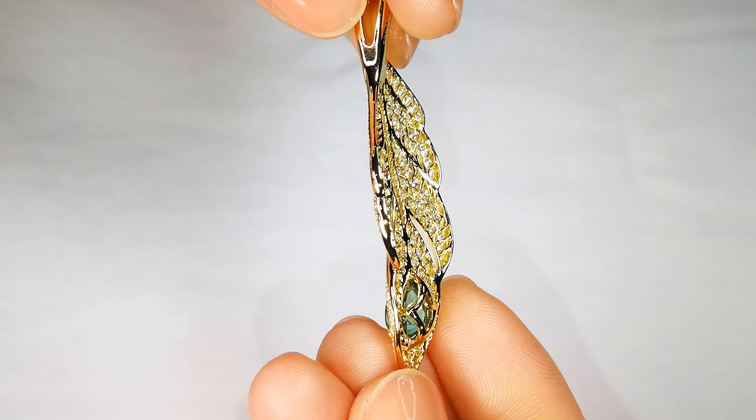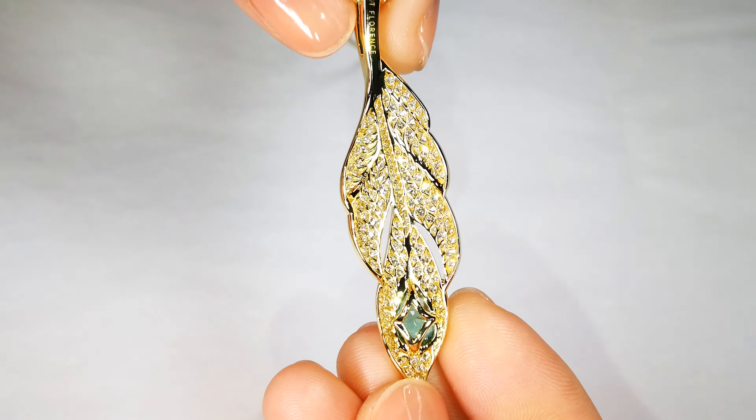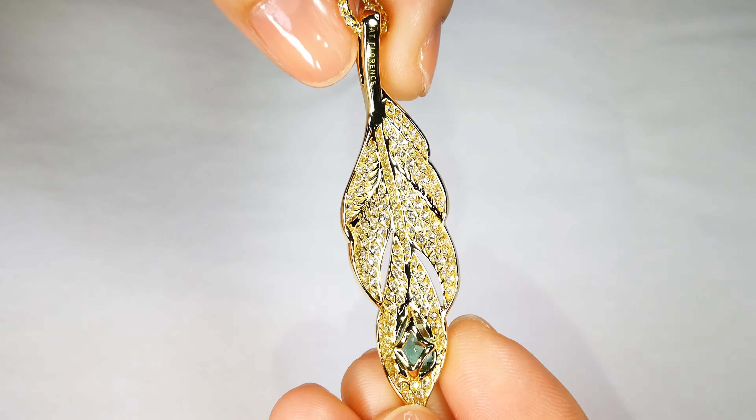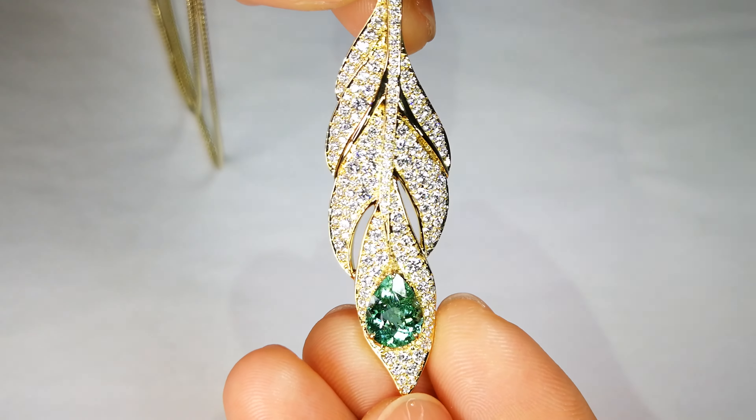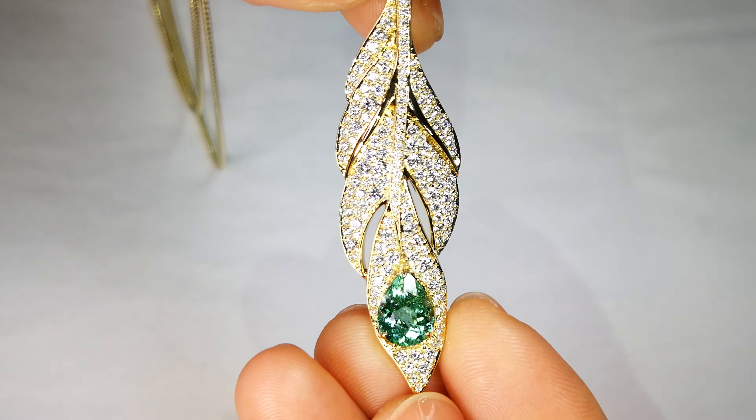This is some French word for the neckline. But anyway, it's got DEF flawless diamonds — 1.57 carats — so it's a significant value there already. You're looking at well over $10,000 just for the diamonds.